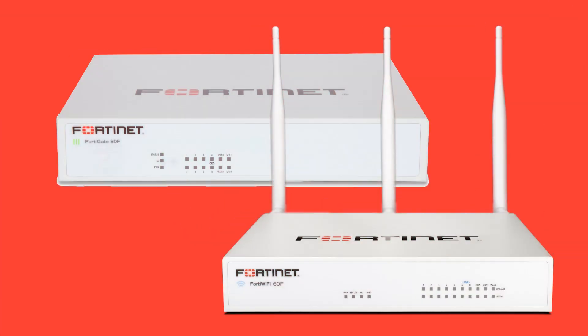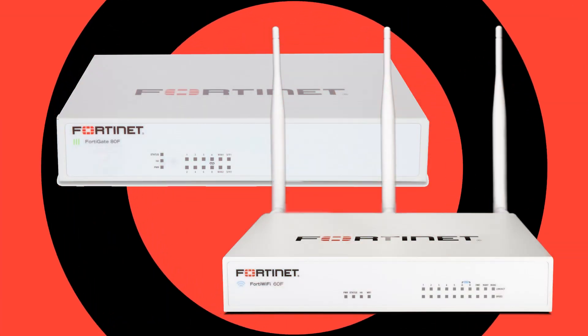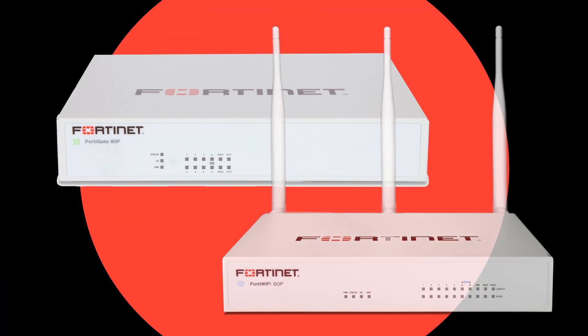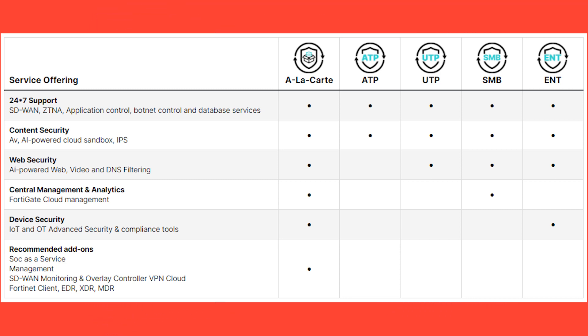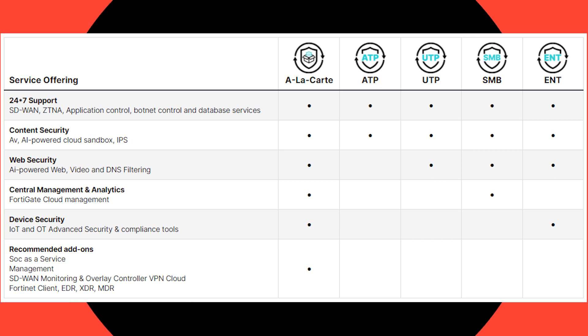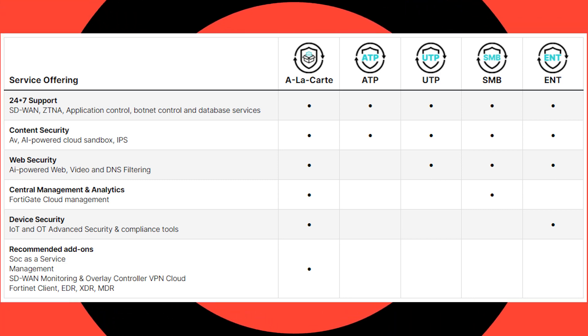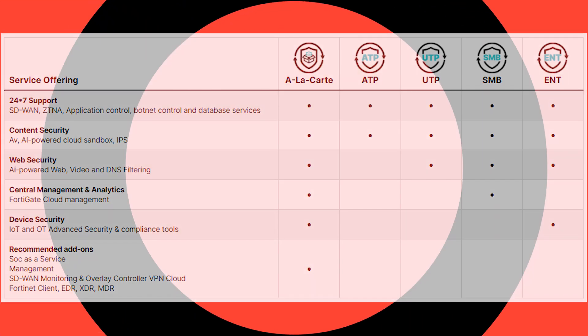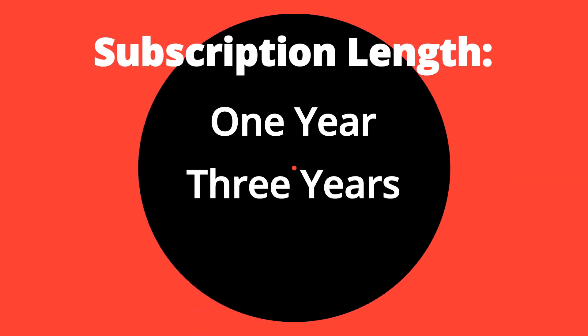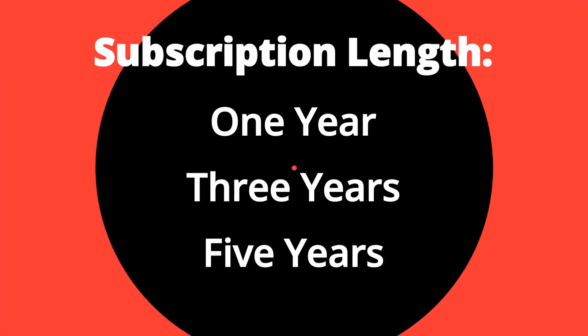Fortinet's FortiGate SMB Bundle is available only for the FortiGate 80 and lower model series. Other bundle options include the Advanced Threat Protection or ATP, Unified Threat Protection or UTP, and Enterprise Protection or ENT bundles. Services may also be purchased individually, a la carte, and each subscription comes in one, three, and five-year options.